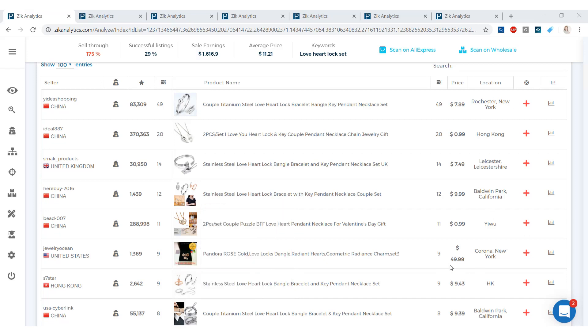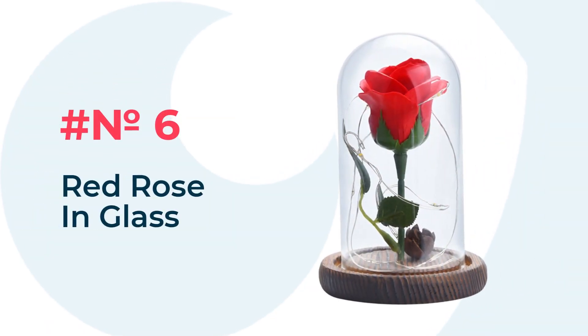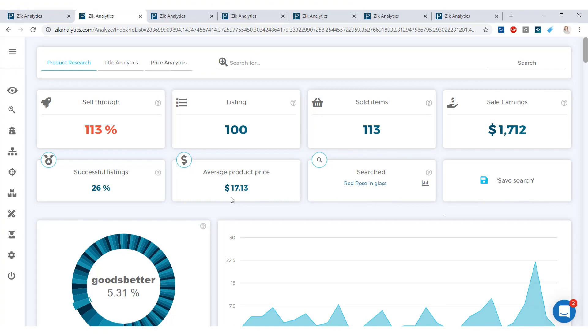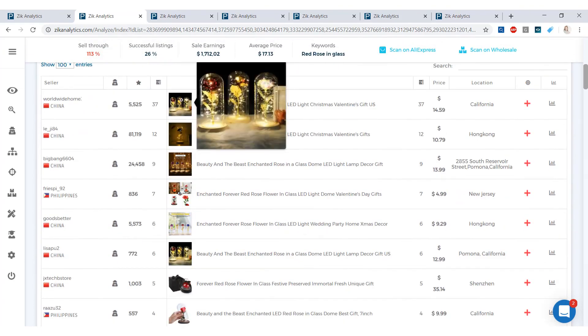Moving on to number six — the Red Rose in Glass. The average product price for this item is $17.13, a great price to make a profit. Sales earnings are at $1,712 in the last 30 days. The pie graph is diverse, and scrolling down, this product is pretty cool.